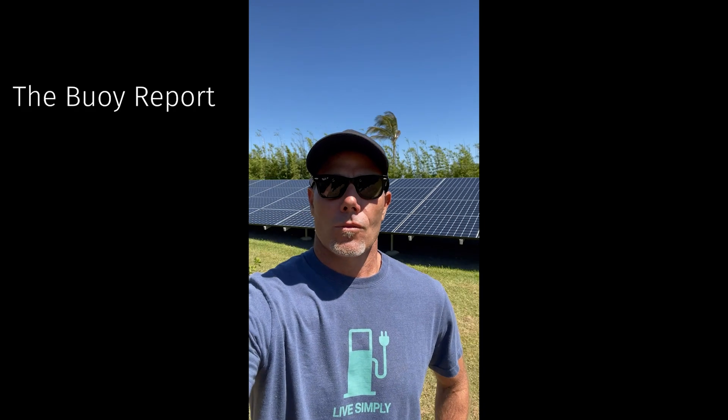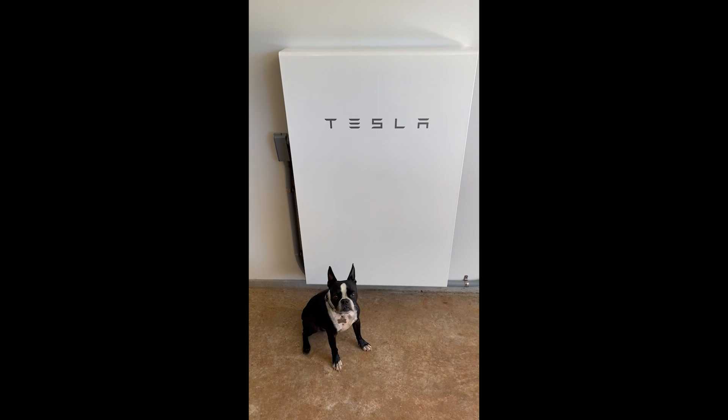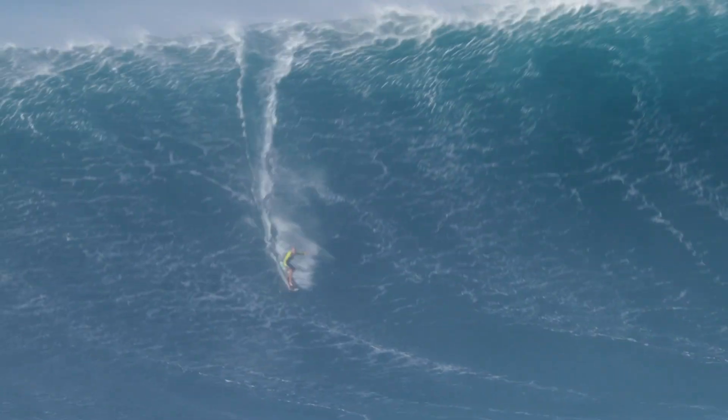I'm Sean Lopez. I sell solar panels and batteries for a living, and I surf big waves for fun. Sometimes I make it, sometimes I don't. Follow along as I help the world accelerate the adoption of renewable energy and sustainable living. Aloha.